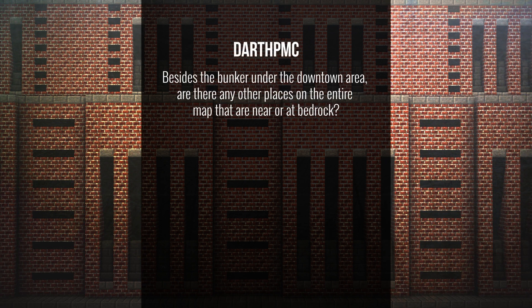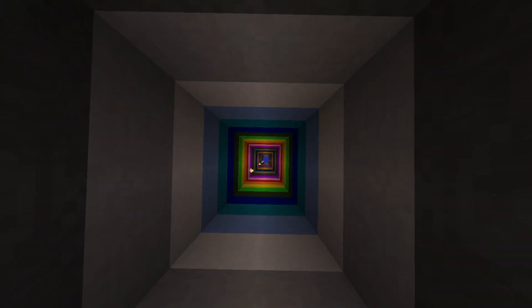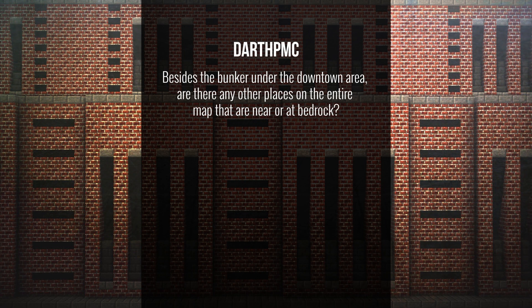DarthPMC asks: besides the bunker under the downtown area, are there any other places on the entire map that are near or at bedrock? Beside the bunker, there are a few Easter eggs that go fairly far down. The subway goes pretty far down too, but it's not bedrock level — it's about halfway. Most of the stuff down there is actually secrets and Easter eggs, so you just have to find them yourself. Congratulations on finding the bunker — that's sort of like an Easter egg in itself.